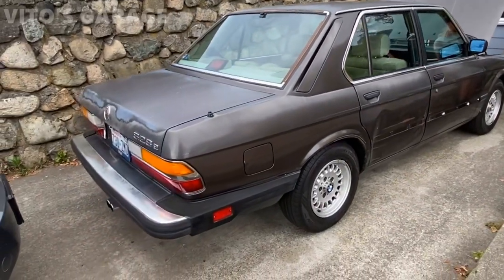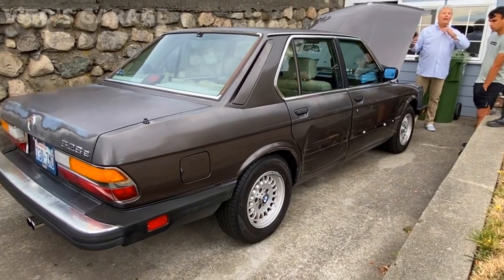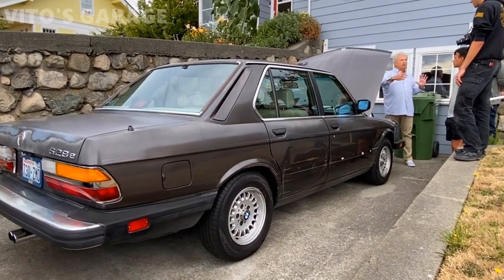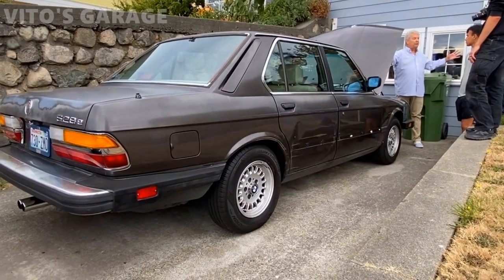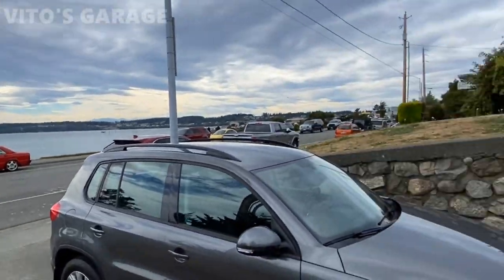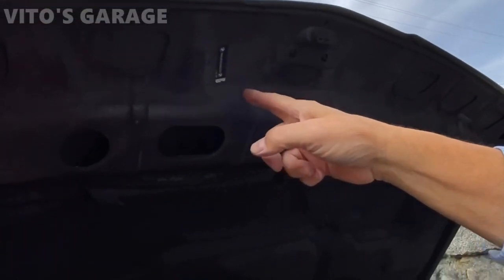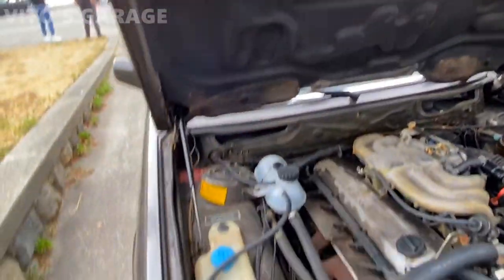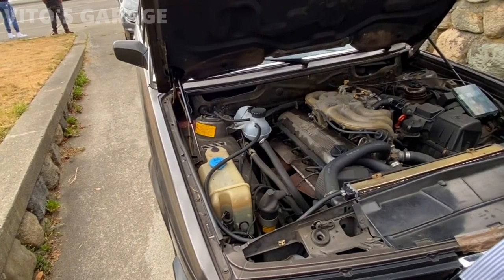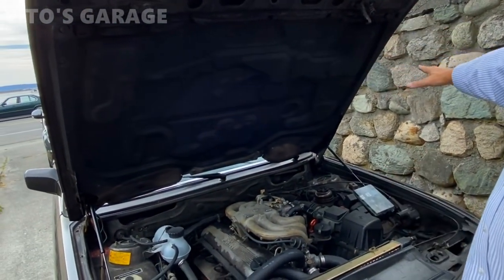We just found this beautiful machine — a 528 E28 BMW, 1988. The owner has had it for 15 years and is taking great care of it. We randomly stopped to take pictures and the owner came out. It's got the same VIN number — all original. The fenders have the matching VIN, everything is legit — that's what makes it worth more money.